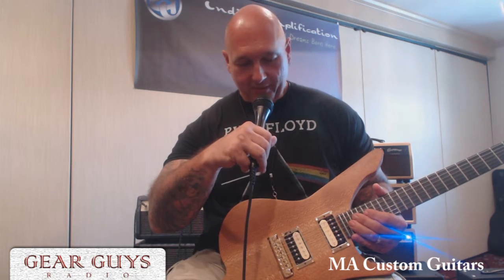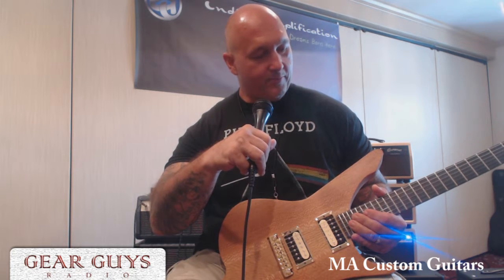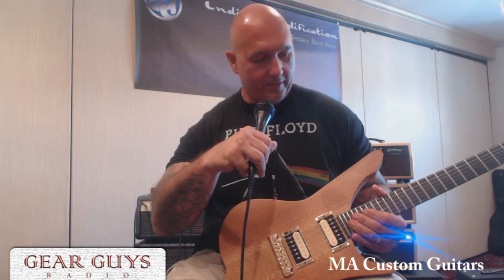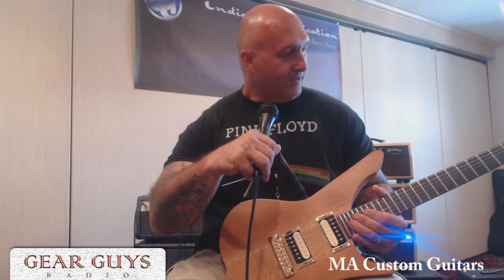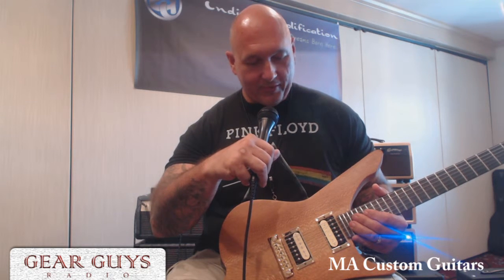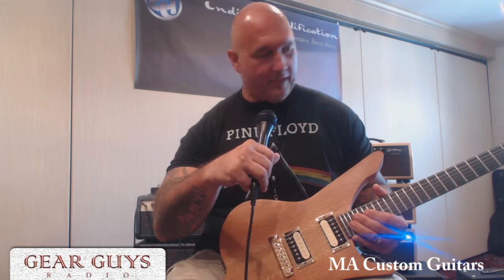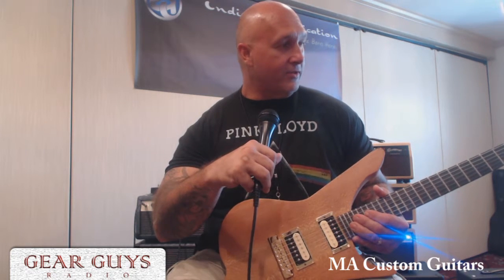A neck through guitar, a red zebra wood body with a snake wood top, ebony fingerboard, Motor City pickups, three-way switch, push-pull for coil taps, ABM bridge, Schaller tuners.